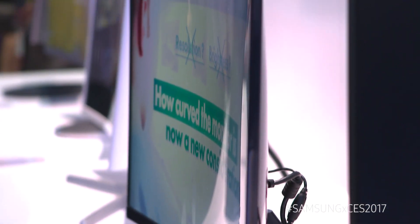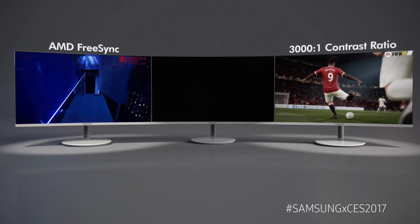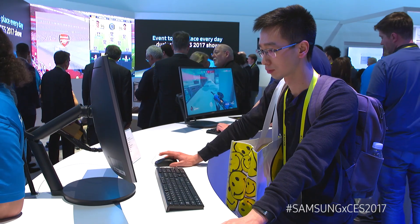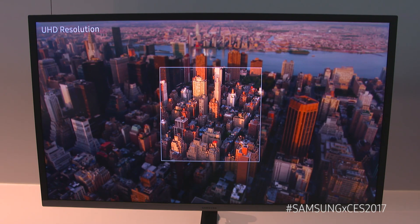Almost all of our monitors now have AMD FreeSync technology baked right in. What that is is a trio of technologies that's going to purposely eliminate screen tearing. So no matter what you're doing — whether you're gaming or watching 4K content — it's going to be better than ever before with no lag, no blur, and no stutter.